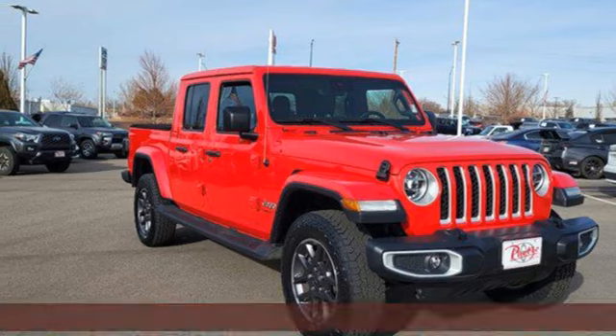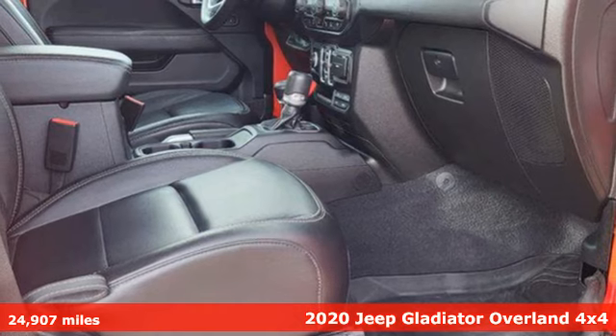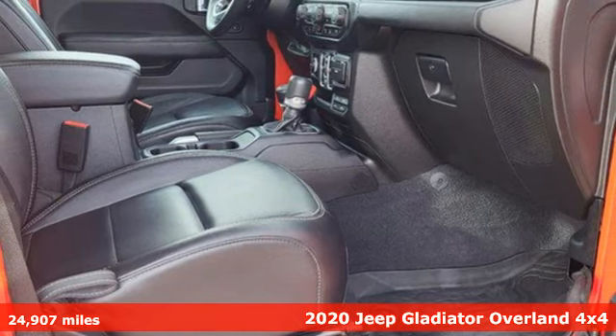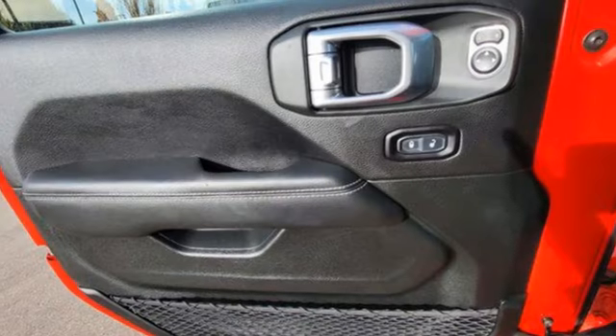It's a 2020 Jeep Gladiator. From the worksite to offsite, the campsite, and all the off-road sites in between, Gladiator is exactly what you've been looking for. Plus, it offers an exciting list of features.